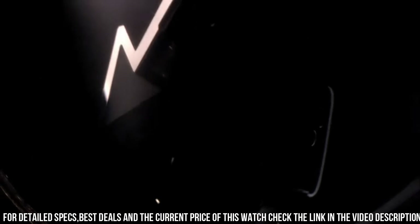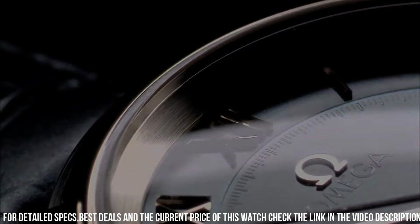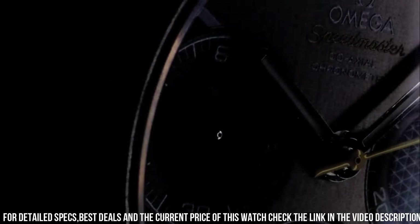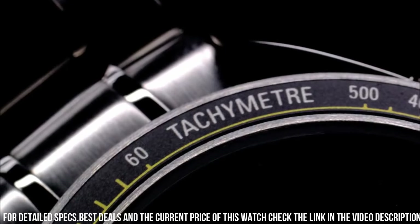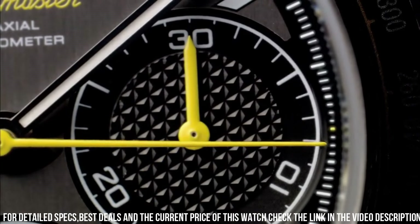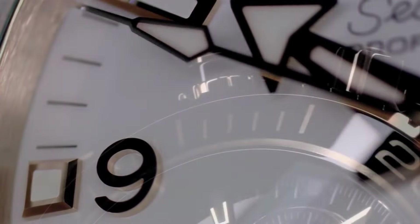Case thickness: 6mm. Band material: stainless steel. Band width: 18mm. Band color: silver tone. Dial color: black. Bezel material: fixed. Calendar: date. Special features: chronograph, tachymeter, small seconds, chronometer, fixed bezel.